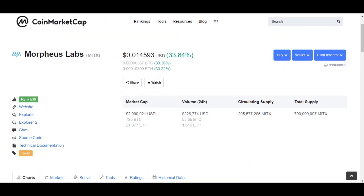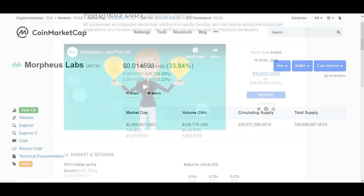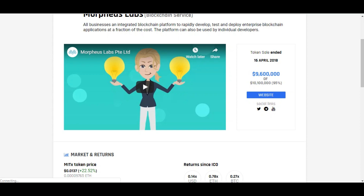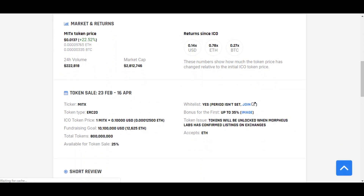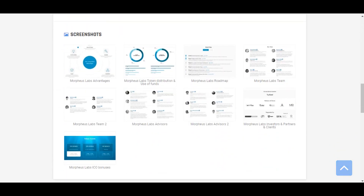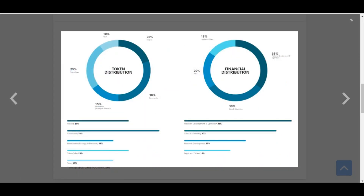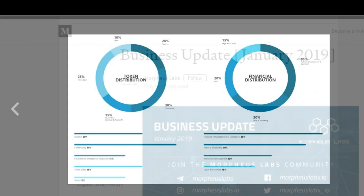Moving into their MITx Token, it is currently ranked at 645 on CoinMarketCap with a low cap of US$1.8 million. Morpheus Labs successfully raised US$9.6 million for their project, which is an incredible amount compared to other projects that raise more than they need. The MITx Token is special because all enterprises or developers who need to use the services must buy and hold the MITx Token to continue using them. Morpheus Labs even provides OTC services for their clients and partners to buy the MITx Token.